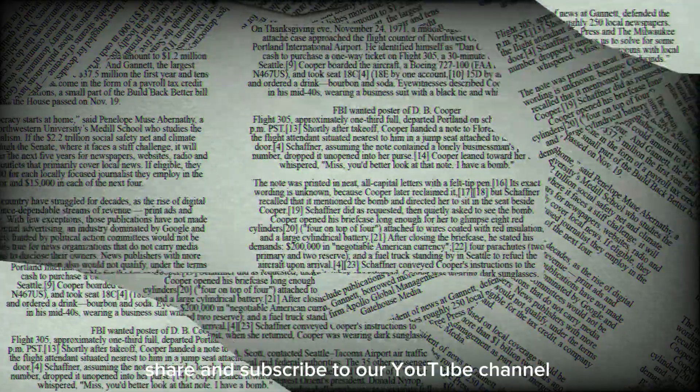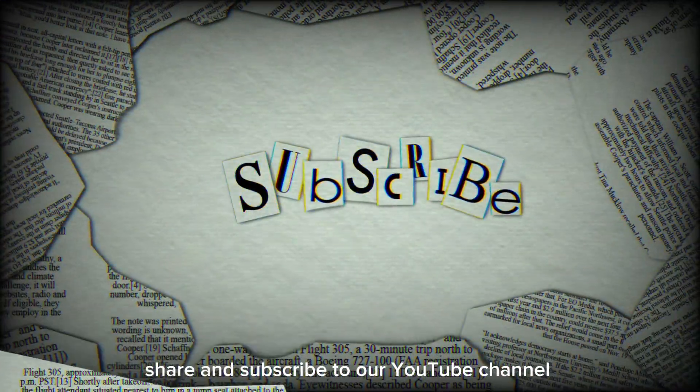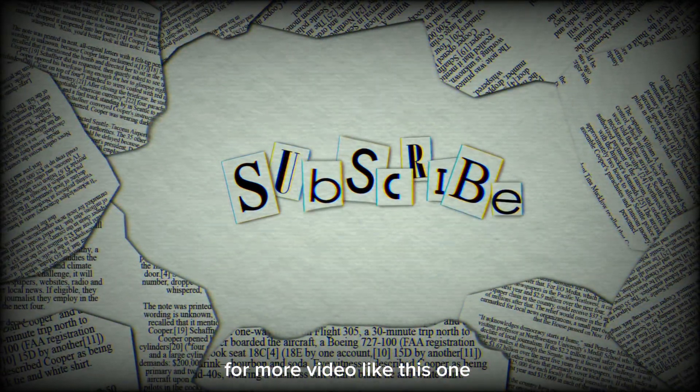Don't forget to like, share, and subscribe to our YouTube channel, The Daily Technologies, for more videos like this one.